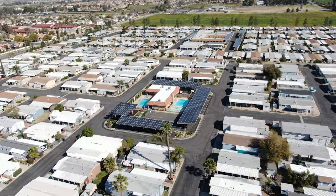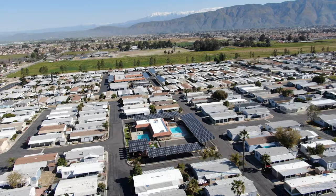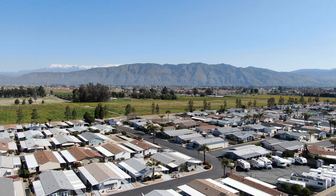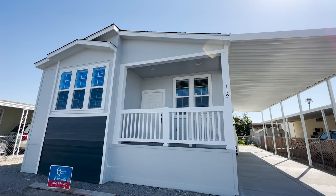Right now we are in Hemet, California, which is just outside Riverside and Orange County. We're pretty central to Orange County and San Diego. The Californian is an all-age manufactured housing community right down the street from downtown Hemet.